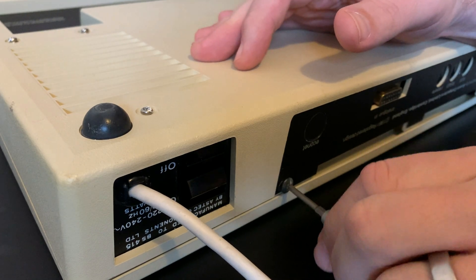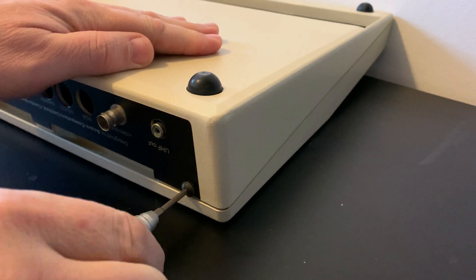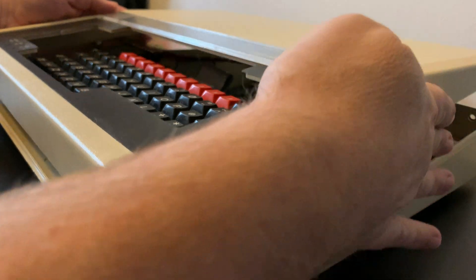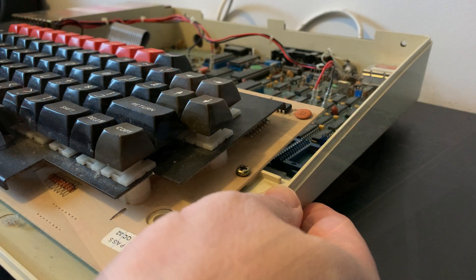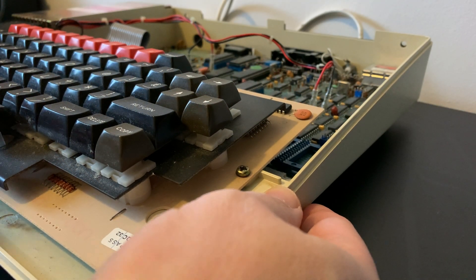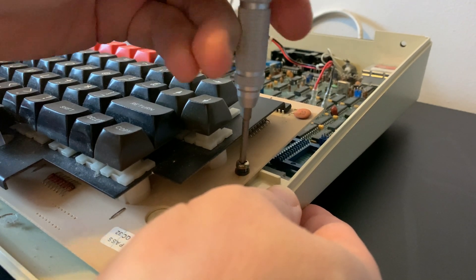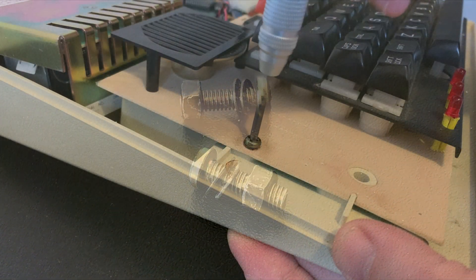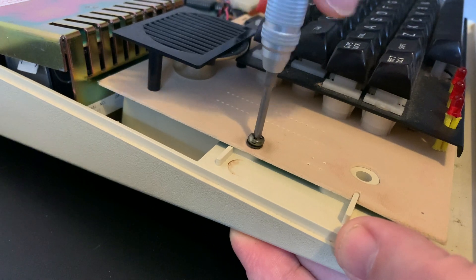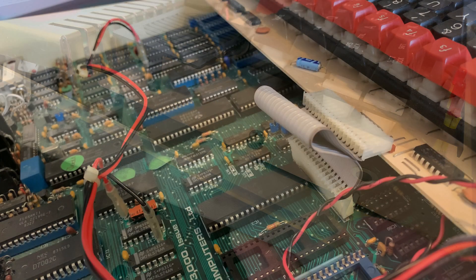To do so we need to first remove these four screws. This model is the Model B with 32K of memory, although there was also a cheaper Model A with 16K of memory and a few less features. The Model A could be upgraded to the same spec as a Model B, but to do so fully required a little soldering. While mostly the machine was very friendly to the hobbyist — like the keyboard being held in with these simple nuts and bolts — taking a hot iron to your new machine didn't really appeal to most. Perhaps due to this, and with the government subsidies for schools reaching as high as 50% discount, most people opted for the Model B out of the gate.